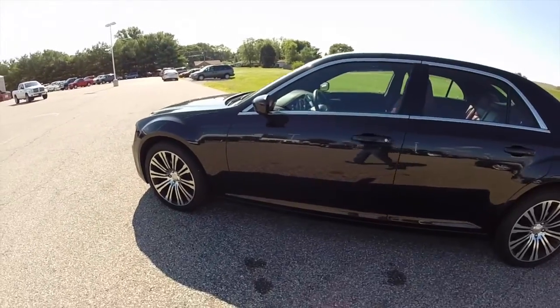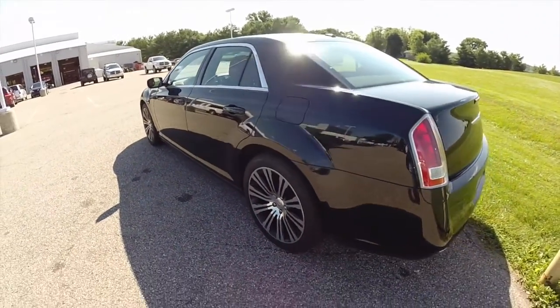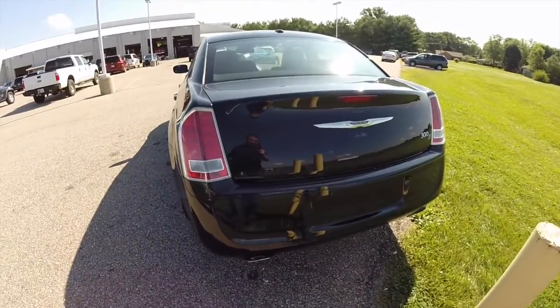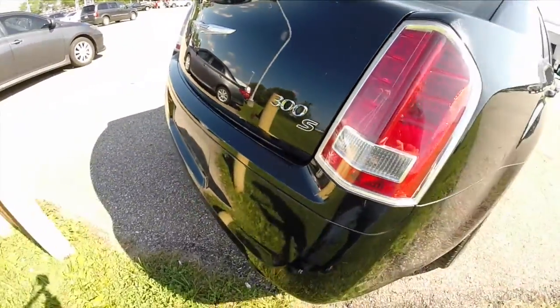This 300S is painted in phantom black tri-coat. It has the black and red sport leather interior. This vehicle is powered by a 5.7 liter V8 engine and a 5-speed automatic transmission.